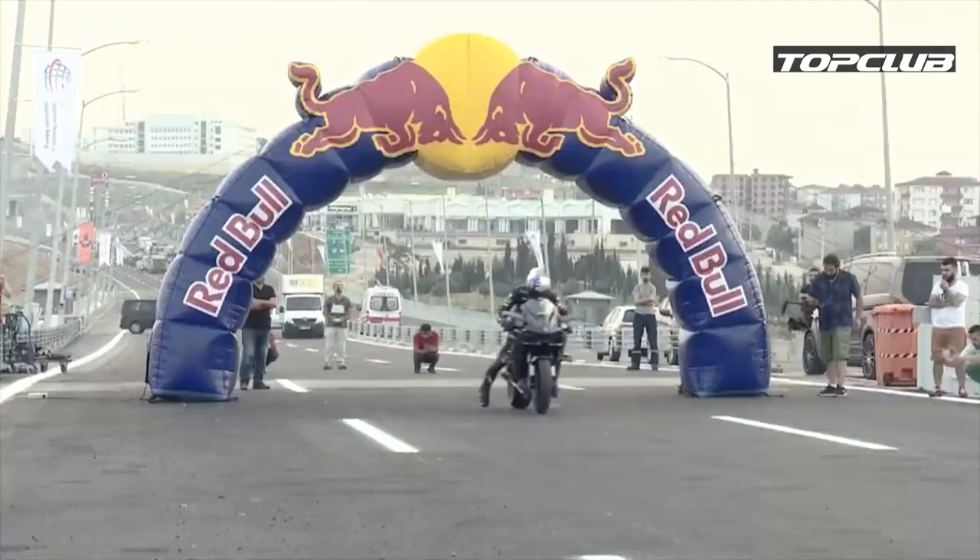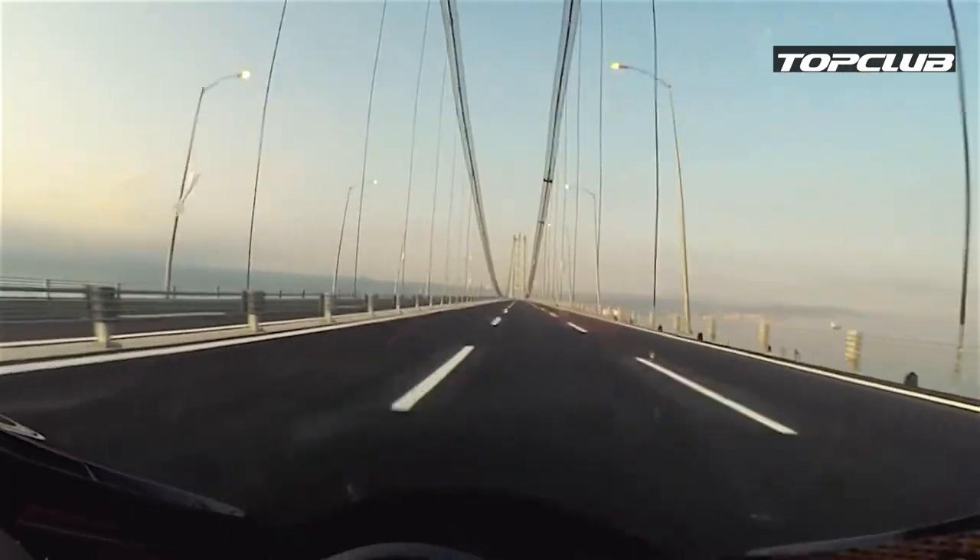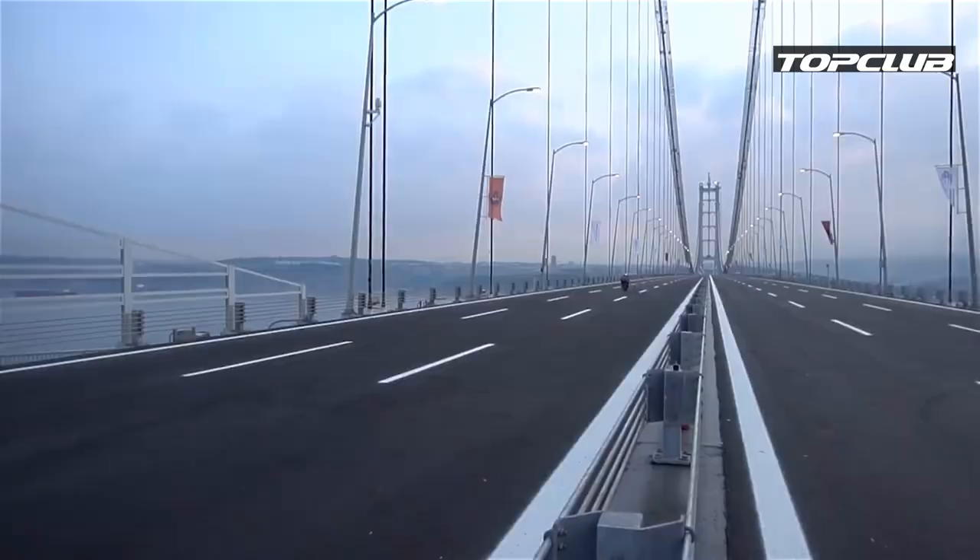At this point, the H2R still holds the unofficial top speed record for a factory stock motorcycle at 250 miles per hour. The record was set several years ago in Turkey using the 2016 version of the bike.